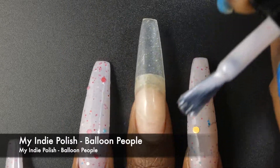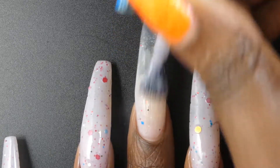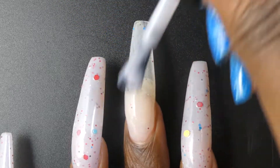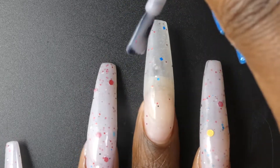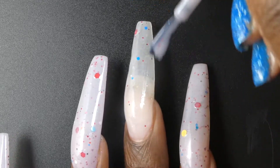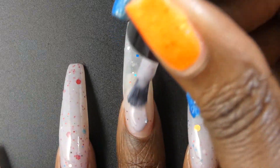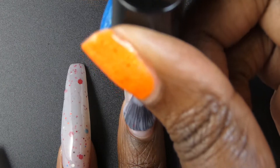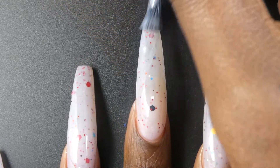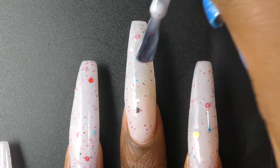Next up is My Indie Polish with Balloon People. This one is inspired by the game Inside. It's described as a crelly that has a lot of great glitters, but there are turquoise, gray, and larger red glitters that are super random — every mani is totally random just like the game. It's priced at $12 for 15ml and has a cap of 75 bottles. Balloon People had a great formula, slightly on the thinner side from what I would expect but it did not feel watery. I didn't have any application issues. The base is like a cool-toned gray with a very slight taupe and almost violet tone to it.